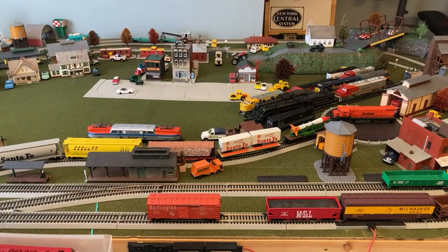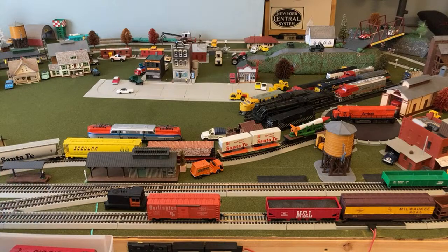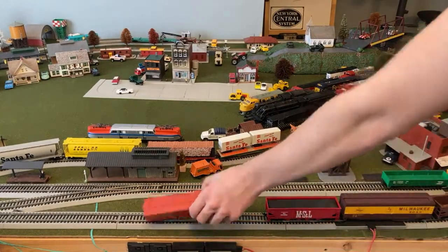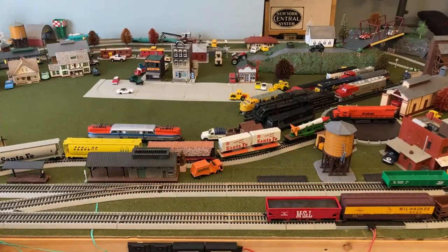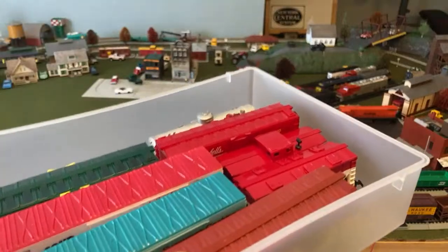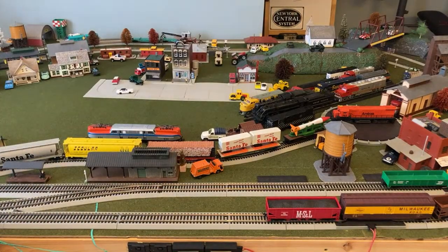I'm still open to suggestions about what locomotive to run next. I also have the entire Campbell Soup train set up with the boxcars, caboose, and locomotives in the drawer here. I could probably keep it all in here and free up space. I can run all that too — it's fun to set up.